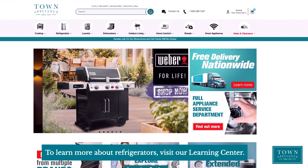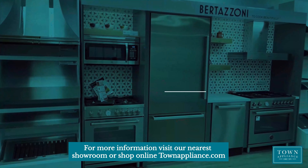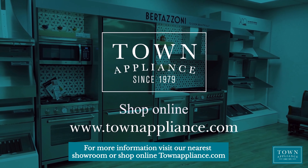To learn more about refrigerators, visit our Learning Center. For more information, visit our nearest showroom or shop online at TownAppliance.com.